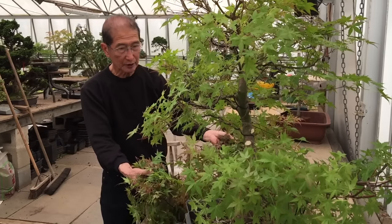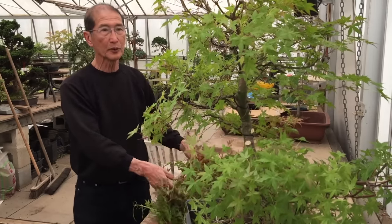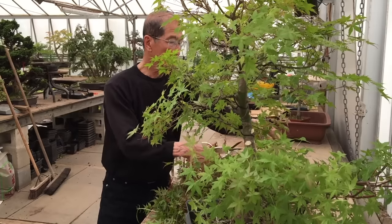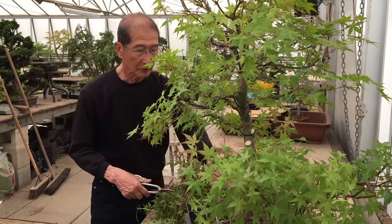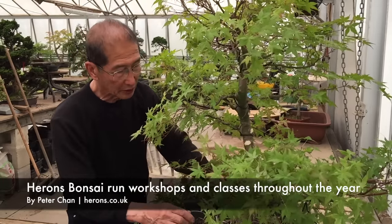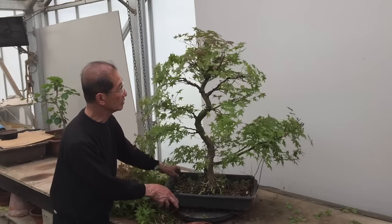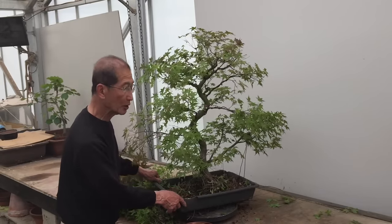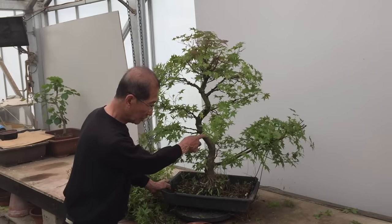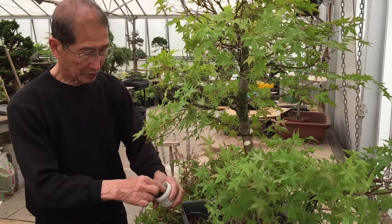In bonsai you've got to be prepared to cut the branches and shape the tree by cutting — if you're not prepared to cut branches, it will be difficult to create a good bonsai. I can now plant it in a bigger pot to invigorate the tree a little more, but it's not quite ready for a final bonsai pot just yet. There are cuts here and we can put cut paste on them to seal the wounds.